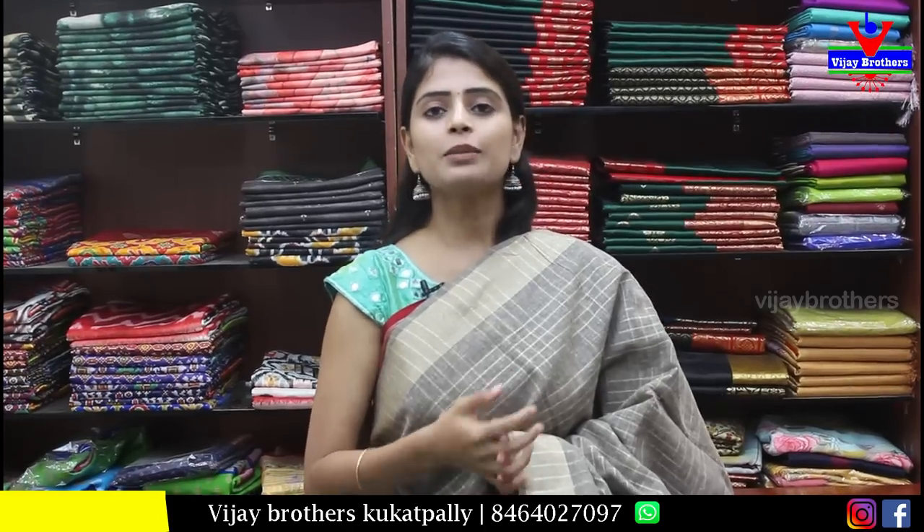We hope you liked the collection. If you liked any sari, simply take a screenshot and send it to our WhatsApp number and we will help you purchase it. Let us know in the comments what kind of collection you expect so we can feature it in the next episodes. Until then, keep smiling — take care, bye bye!